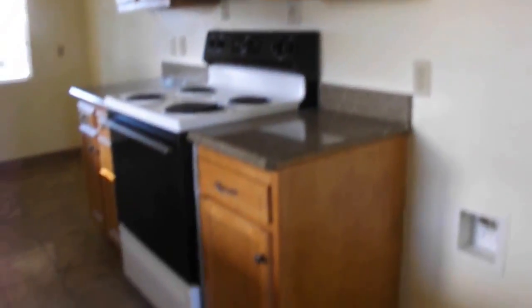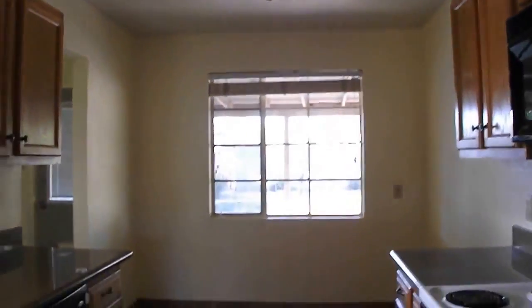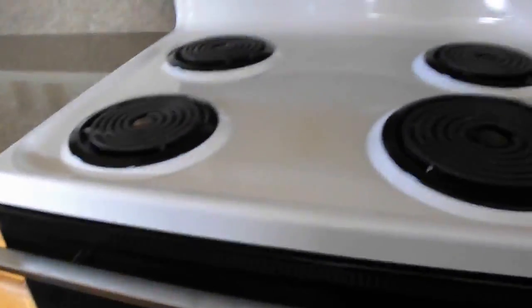Here's your cabinets. They have a Corian countertop with oak cabinetry. You've got some cracking out there from the middle kitchen area. This is another eating kitchen area — let's see the lighting in the ceiling and they have tile here.